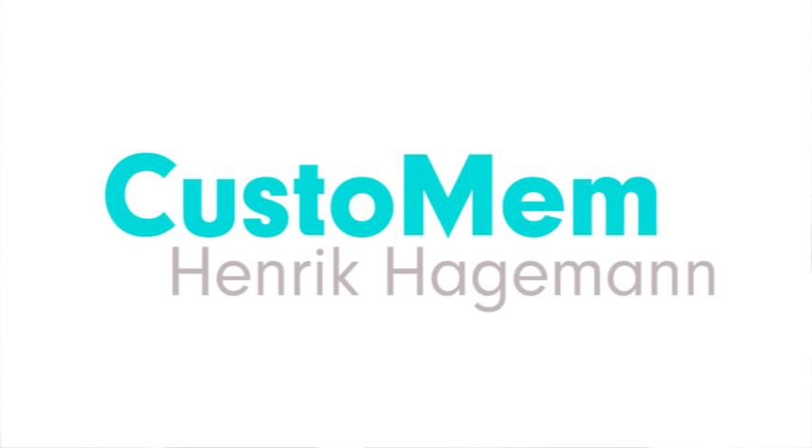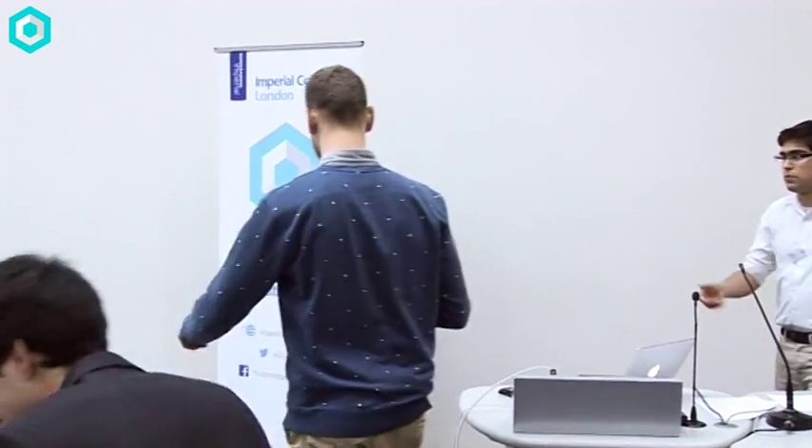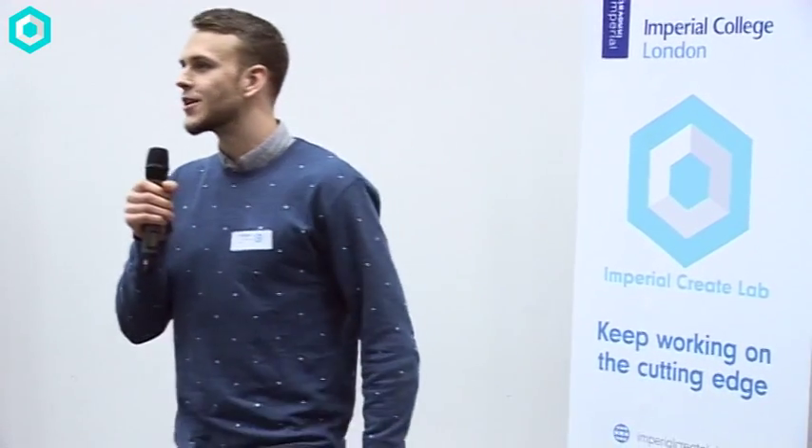Okay, ladies and gentlemen, next up we have Kostomem — another slight change in topic. Good evening, everybody. We're Kostomem,